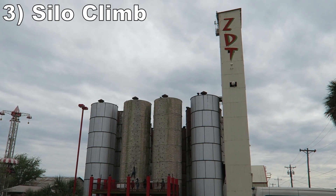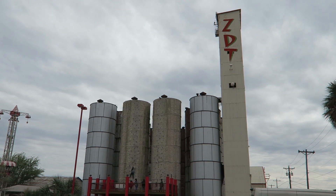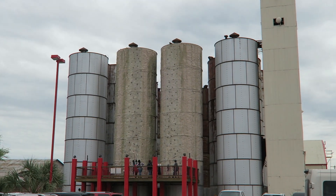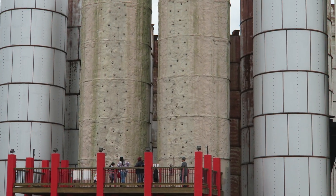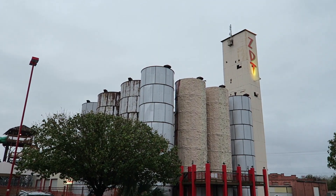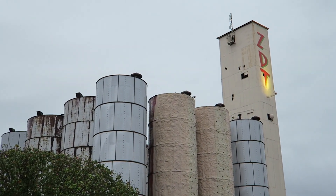#3 Silo Climb — This is a massive 6-story tall rock wall affixed to the side of a silo. It's decently challenging as it's the tallest rock wall I've done by far, and the hike gets freaky towards the end, especially as the spacing between handholds increases.